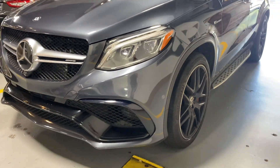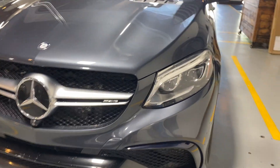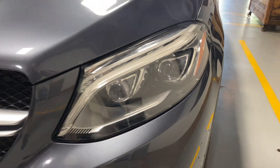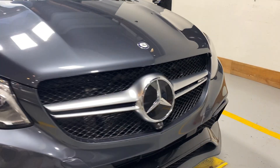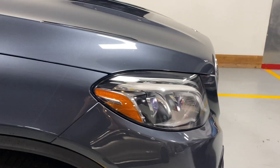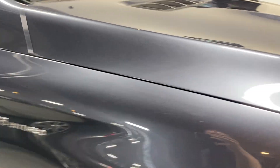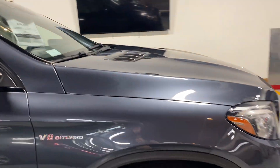Coming around to the front bumper — really aggressive look on this one. I love the headlights, super cool looking. They're the adaptive lights so they swivel and go up and down around corners. You get your AMG badge right there in the middle. Everything looks really good — just really tiny minor chips that could use some paint correction, but super subtle. You really don't see it until you're six inches away from the car.